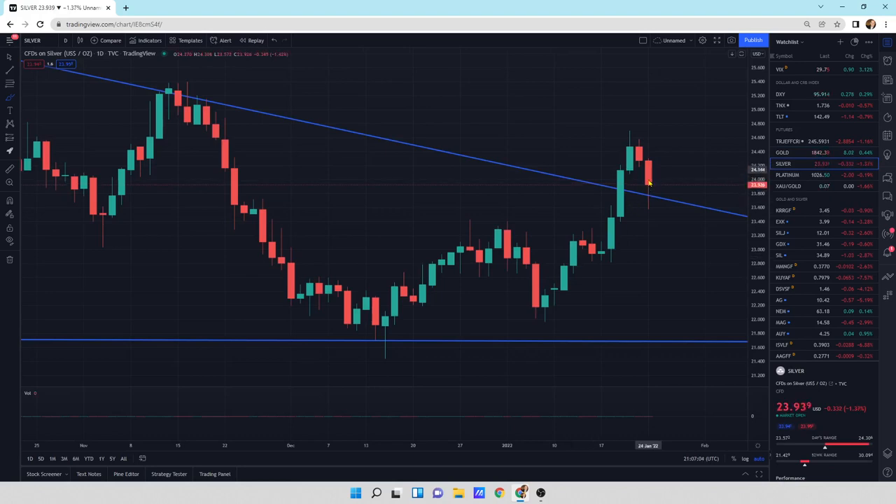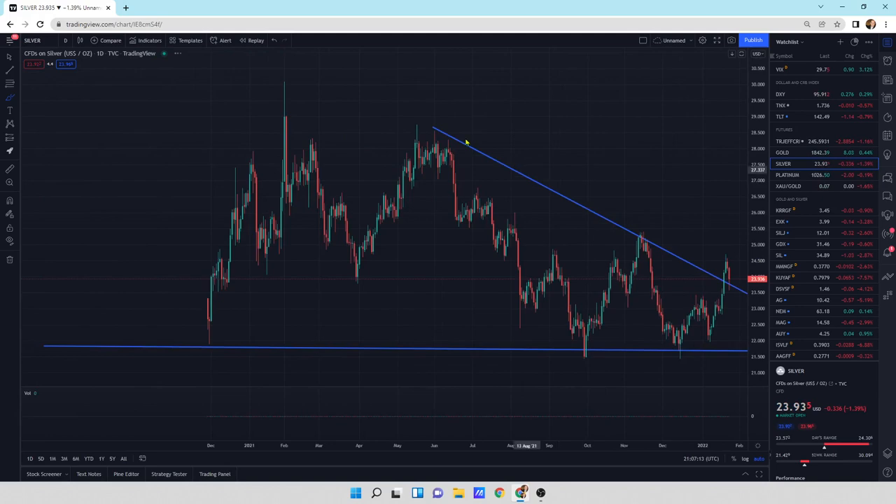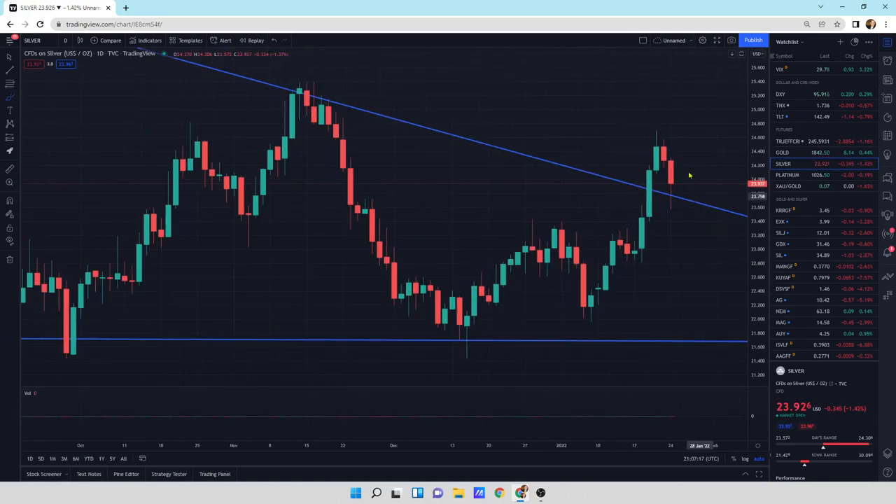Silver's looking really good. I like this hammer pattern with the wick at the bottom coming below the trend line channel, the downtrend line. Looking at this, we've broken to the upside, we did a retest today, and I think we're going to be heading higher. It looks really good — big buying pressure, small selling pressure, and we've got the wick at the bottom, which is a hammer pattern to move on up.